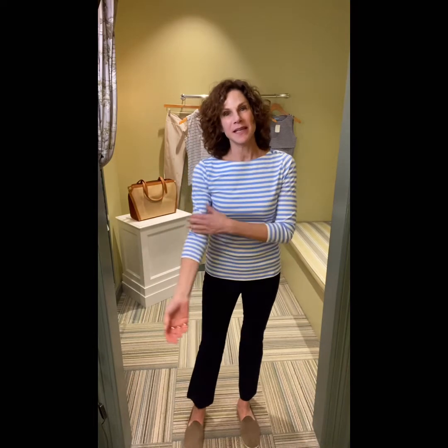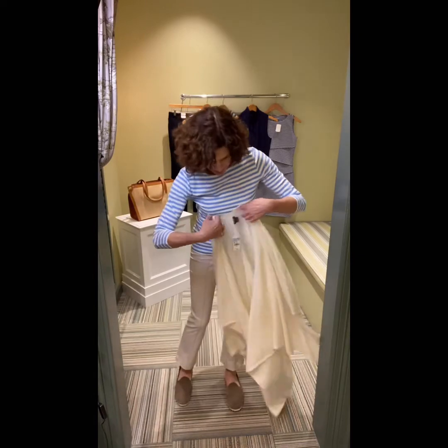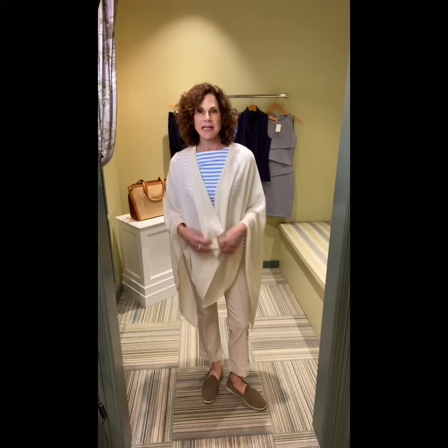Outfit number two — I'm a sucker for anything that has a stripe on it, so I chose this. Again, it's in that techno stretch fabric, totally washable, in a lighter blue and ivory. I paired it back with the navy Ivy Pant, the kick crop flare, but this pant also comes in an off-white color. So here is the off-white color, and all of this is mix and match. And don't forget to add your fabulous little wrap in case you get a little bit chilly. What I like about this is this whole tonal story — all these different shades of cream, ivory, and white.